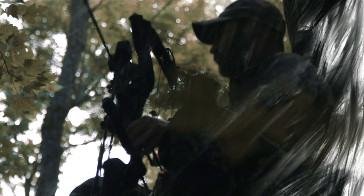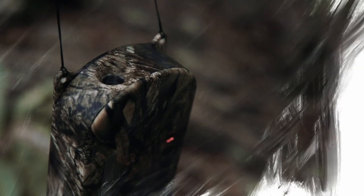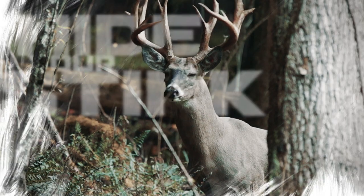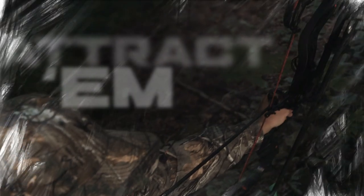On the hunt, you need to be invisible. You need more woods, less you. Hunter's Cloak Gen 2 Cloak Mister does just that — with shots from a variety of scented mist that travel downwind to hide your stink from your prey, or attract them with smells of the food they seek out.